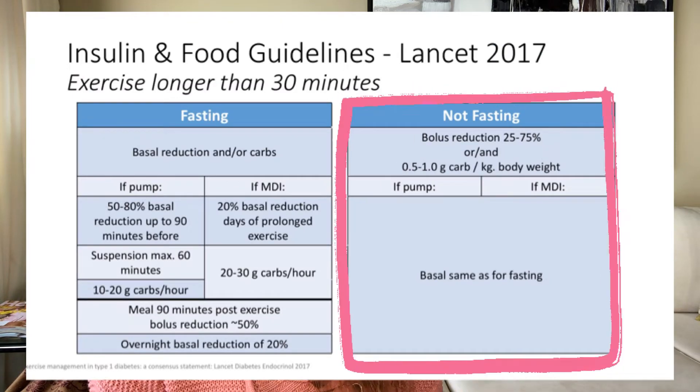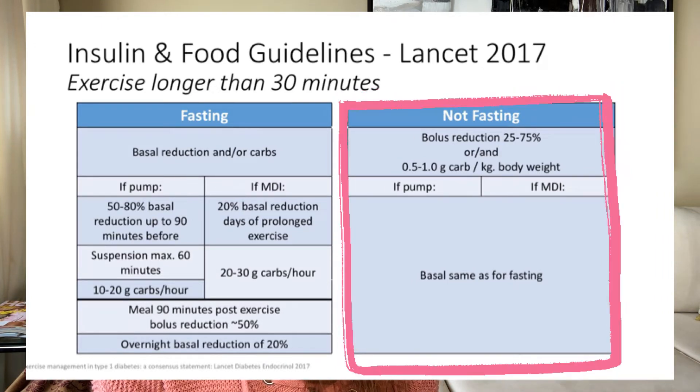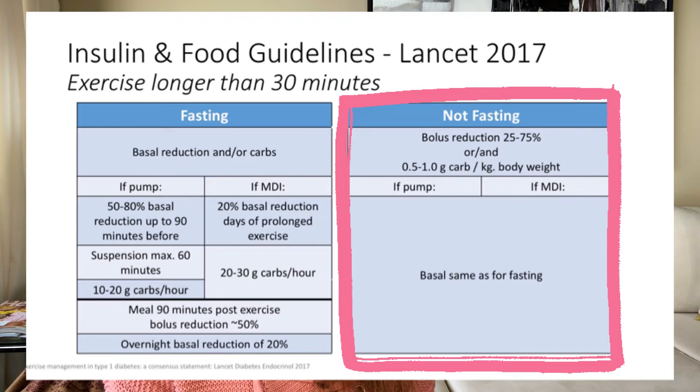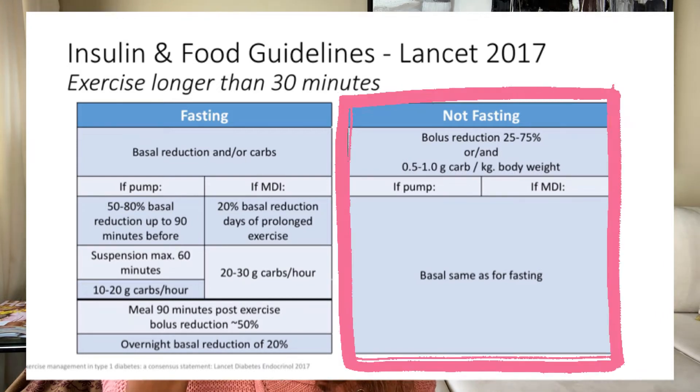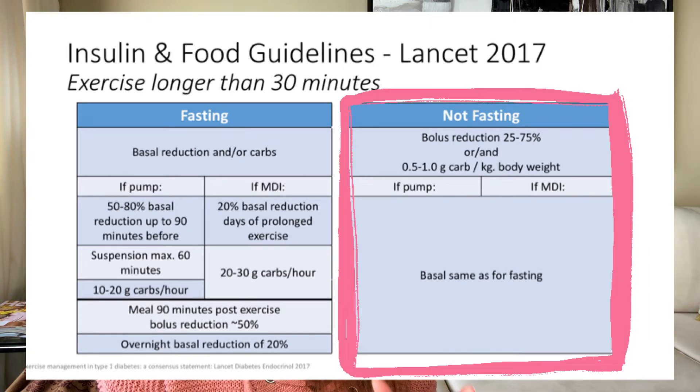That covers the fasting side. Now let's look at the non-fasting situations — exercising after breakfast, in the afternoon, or in the evening, so you've eaten within the last four hours. The suggestion here is to reduce your bolus or mealtime insulin by 25 to 75 percent. That's a huge range — and it's huge because how much you need to reduce it is very dependent on you and your individual physiology. We'll talk more about how to find the right amount in a moment.